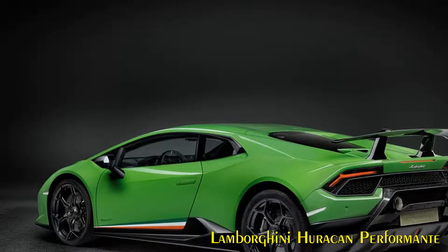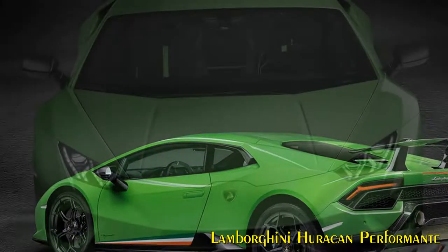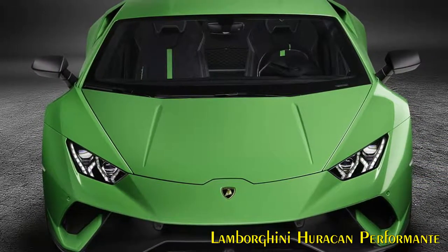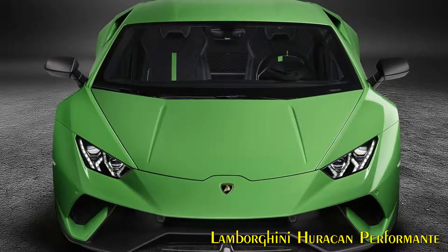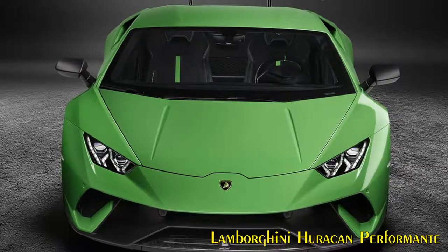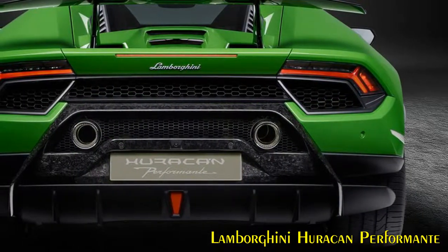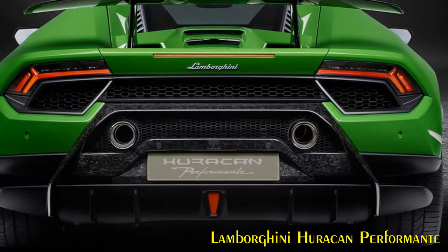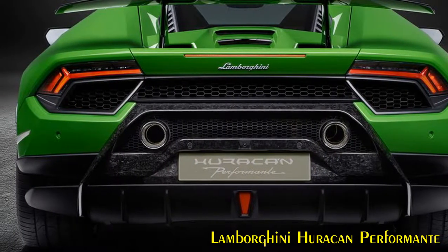Interior. The interior of the Huracan Performant reminds the driver of its lightweight and aerodynamic purpose. Air vents, paddles, door handles and the center console are created from forged composite. Referencing its racing heritage, lightweight dark-colored Alcantara fabric is used throughout, including on the sports seats where an optional Y graphic can be lasered. Comfort seats with the same trim are available as an alternative. Inside, the driver is fully in touch with the active aerodynamics activities, not only through the car's performance, but from the special ALA graphic in the dashboard display which shows when and how ALA is working, including aero vectoring.